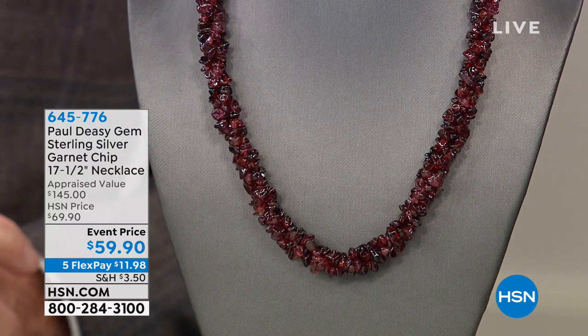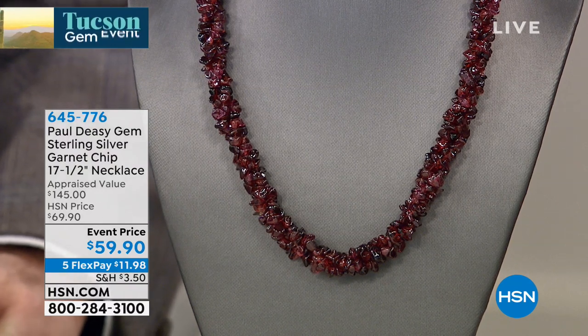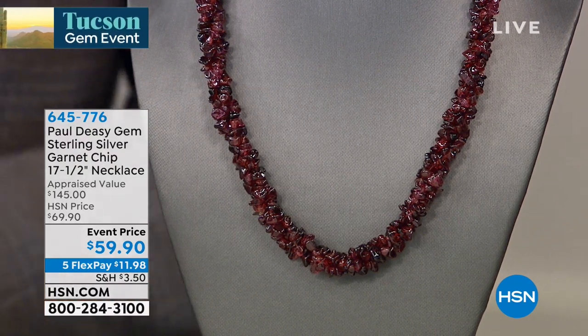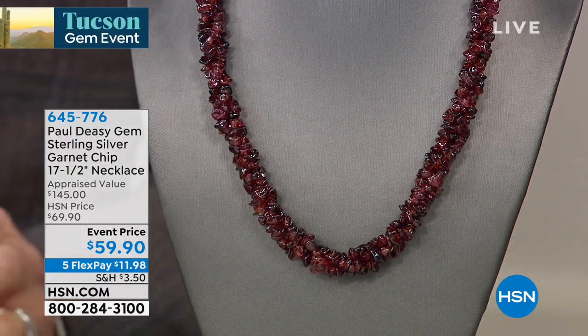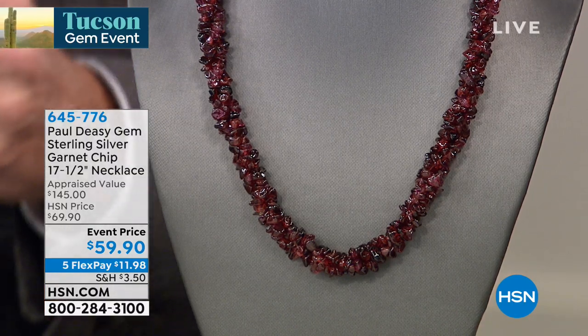I feel like I instantly want to take this necklace off of this neck form — it does it no justice whatsoever. Let me get myself situated here. We're talking about a spectacular garnet chip, 17 and a half inch necklace, all natural Mozambique garnet.